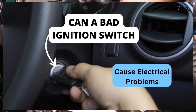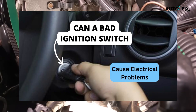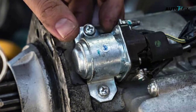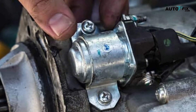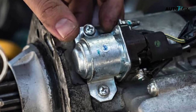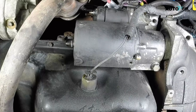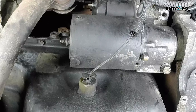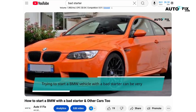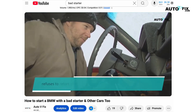A starter motor failure could also be the reason for a no start issue. You will hear a single click or a series of rapid clicks when you turn the car key, meaning the starter motor is bad or damaged. The starter is what gets your car engine moving initially, so if it's broken, the engine won't crank at all. Testing the starter motor will confirm if it's the issue, and if it is, you'll need a replacement.